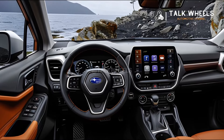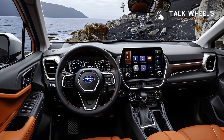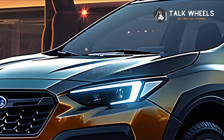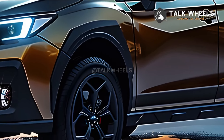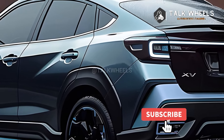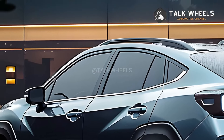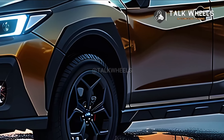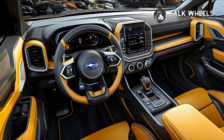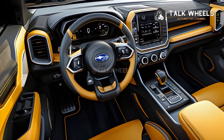Other considerations. Keep in mind that some details are still up in the air and dependent on supposition. There is a lack of official confirmation regarding the 2025 Crosstrek from Subaru. For the most up-to-date information, be sure to stay tuned for official announcements made by Subaru.